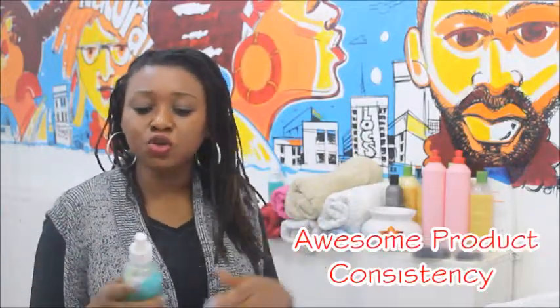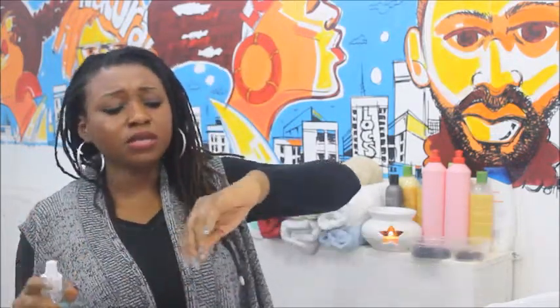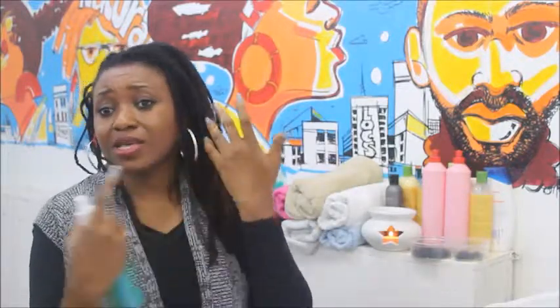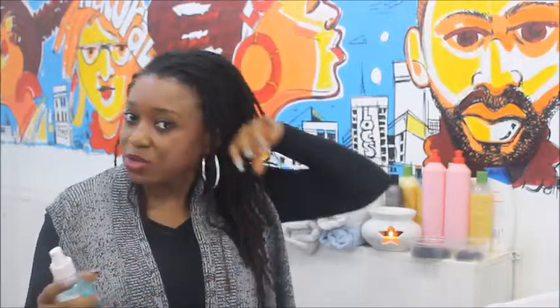Number two is the smell. The smell of Kui Living Conditioning Mist, like I said before, is heavenly. It's divine. It's just awesomely excellent. And then number three: the feeling — or maybe I should say consistency. When you spray products, I always say personally and to my clients that the lighter a product is, the better it is for your hair. In terms of the way Kui feels, it feels excellent.